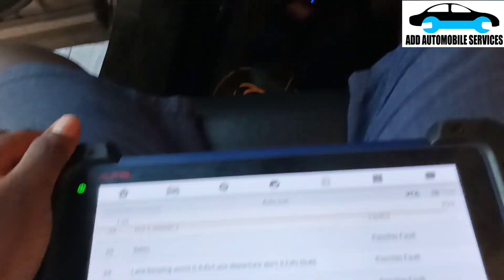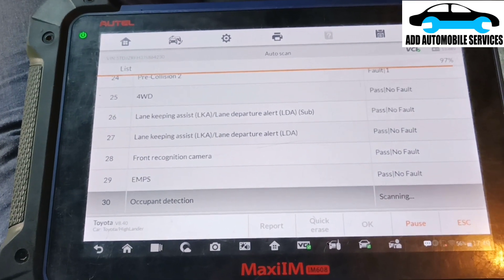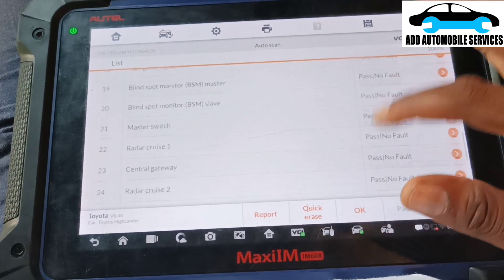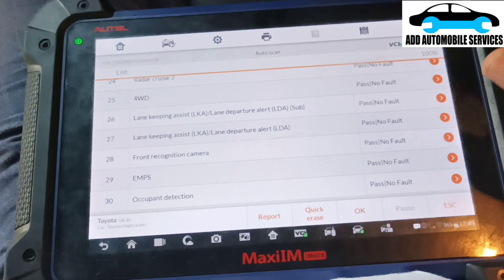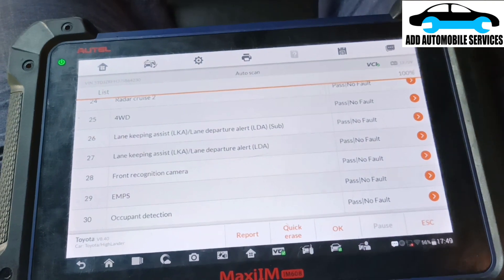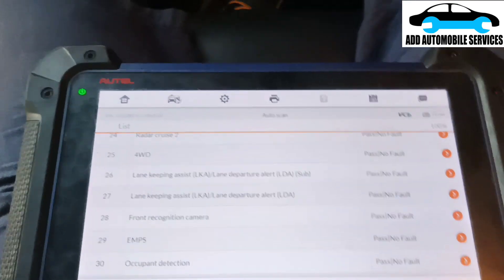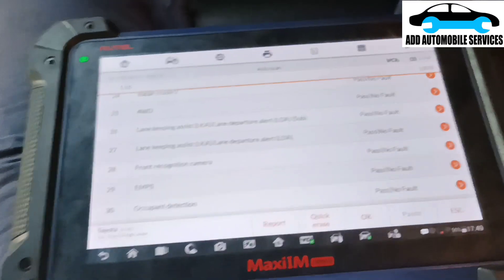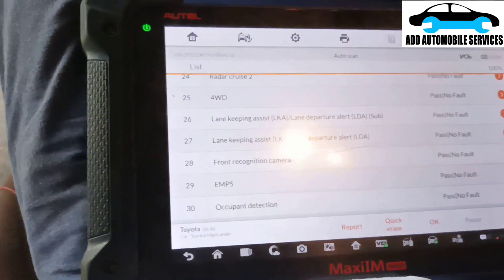I'm now able to scan other systems like lane keep assist and other features. I was able to scan 30 units total, which means 8 more control units have been added back. I like how Toyota designed this system - they placed a cutout fuse so whenever there is a short to power, it cuts power to those units.